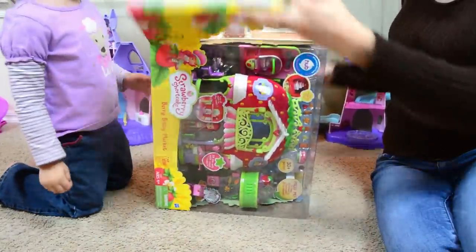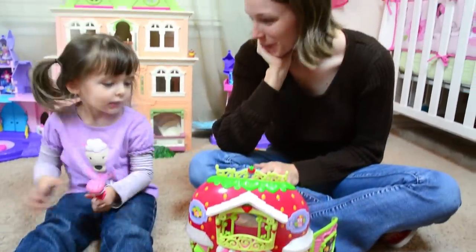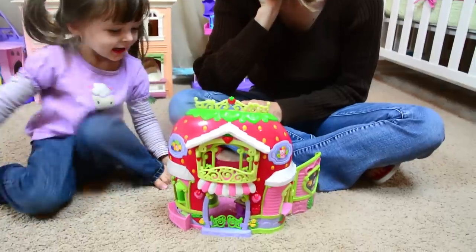I said lots of stuff, Mommy. Whoa! This is such a cool set, huh, Emily? It's pretty! It's pretty!